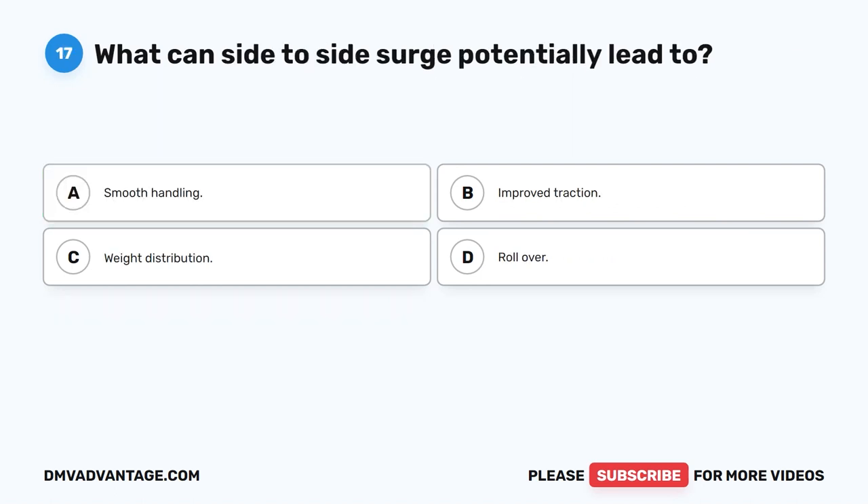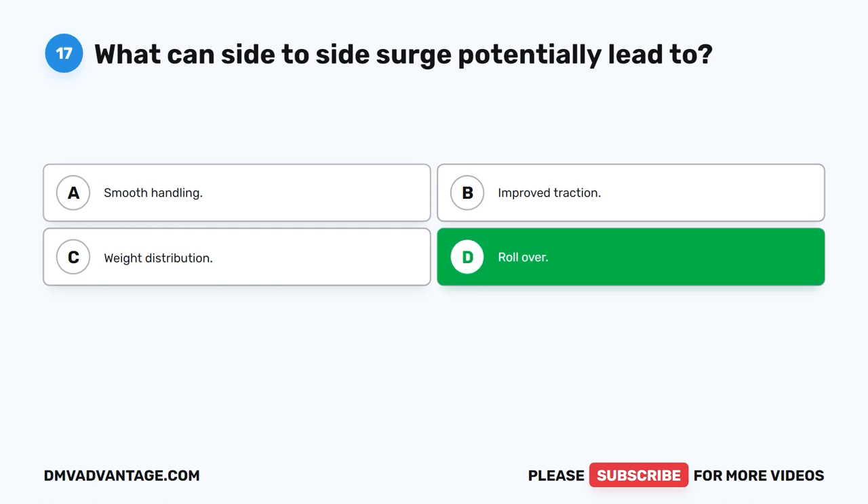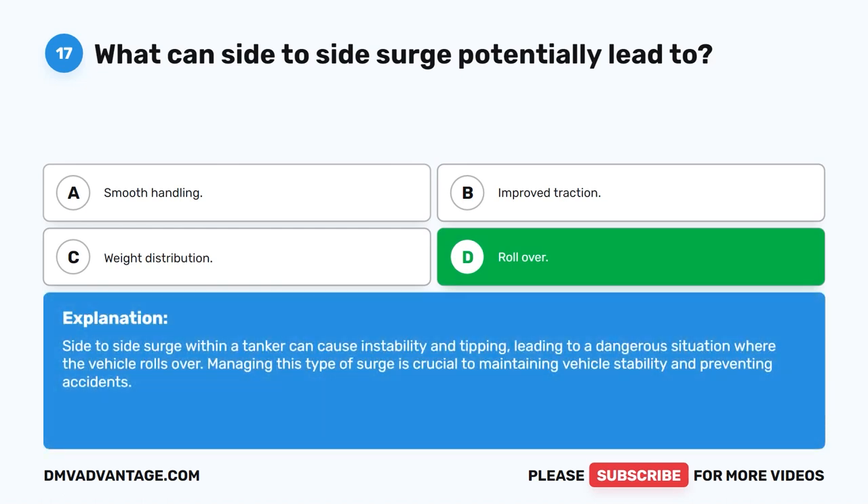Question 17. What can side-to-side surge potentially lead to? The correct answer is D. Rollover. Side-to-side surge within a tanker can cause instability and tipping, leading to a dangerous situation where the vehicle rolls over. Managing this type of surge is crucial to maintaining vehicle stability and preventing accidents.